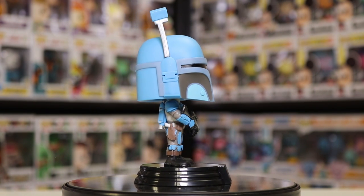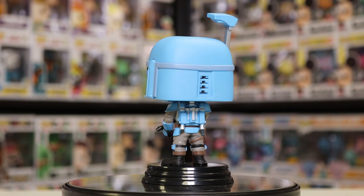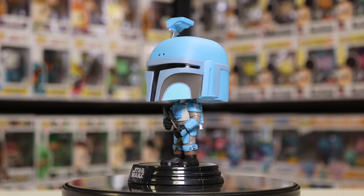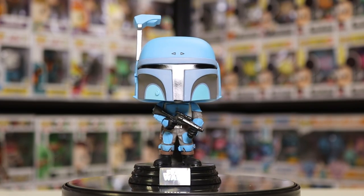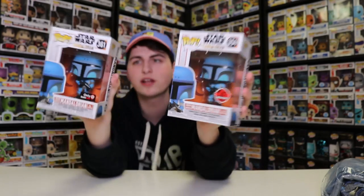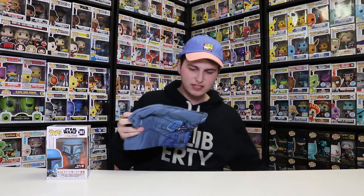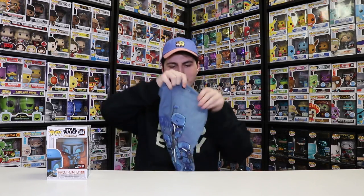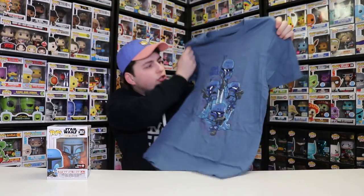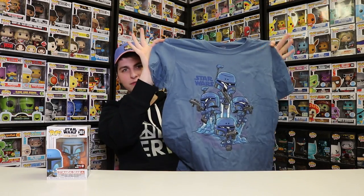I want to see if there's a difference between the pop I got at EB Games and this one. This is the Death Watch Mandalorian No Stripes. Let me grab the other one real quick — so this one is the Death Watch Mandalorian Two Stripes. The only difference is two stripes on this one and no stripes on this one, a small change, but I'm trying to get all the Mandalorian pops. This one is 354 and this is 361, so they are different for sure.